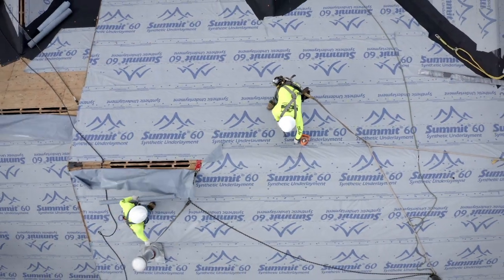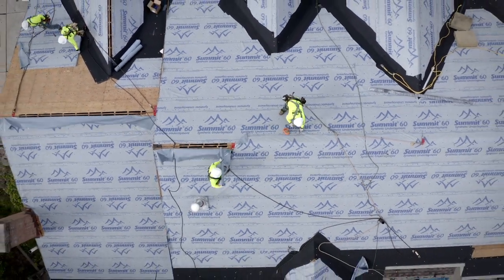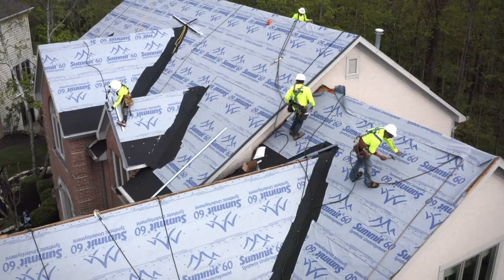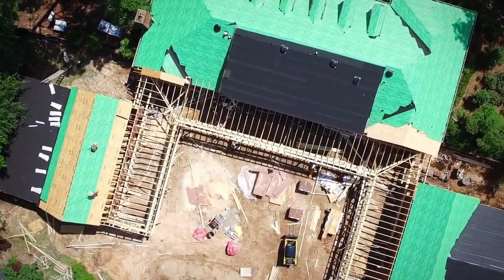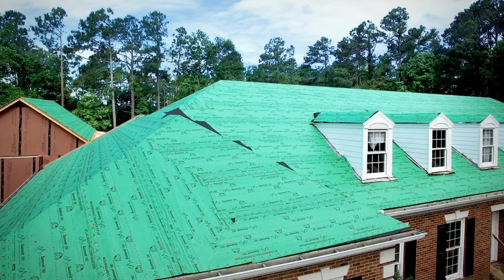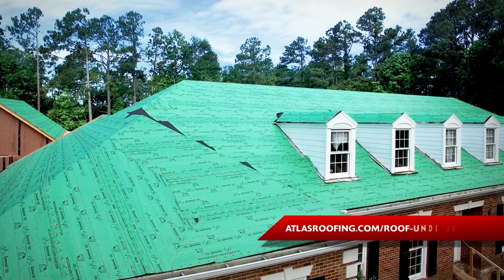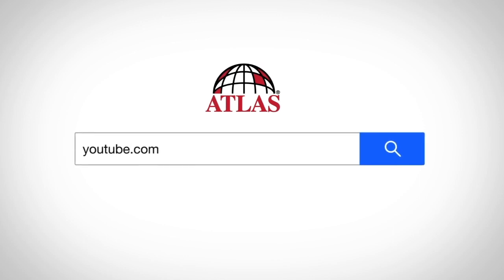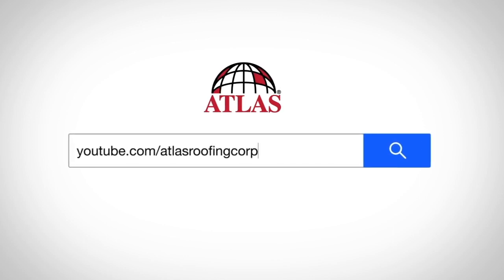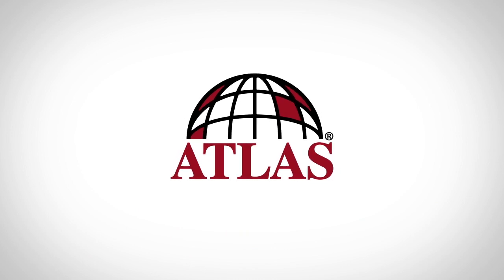No matter what the job calls for, Atlas has many high-quality underlayment options that offer superb features and benefits. For more information about all of Atlas's underlayment products, including Gorilla Guard felt, visit atlasroofing.com/roof-underlayment. For more videos, check out our YouTube channel at youtube.com/AtlasRoofingCorp.